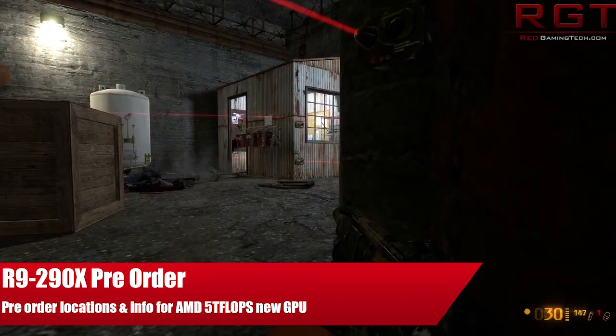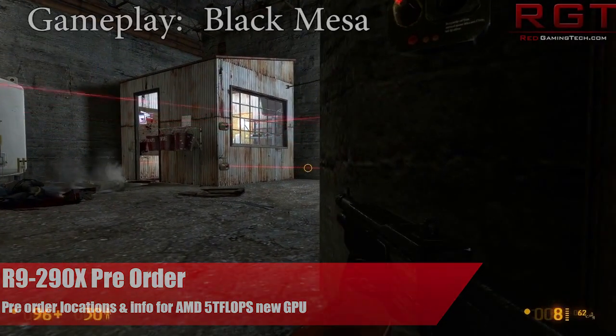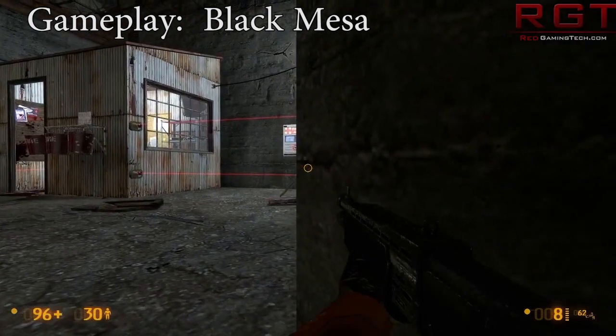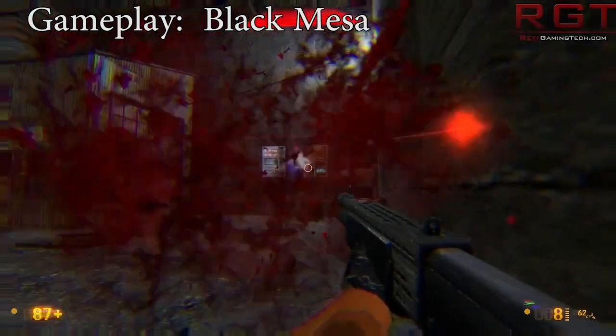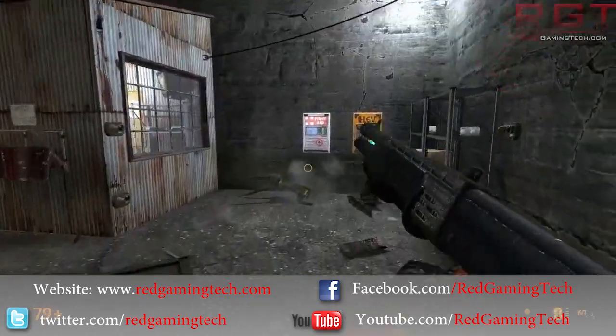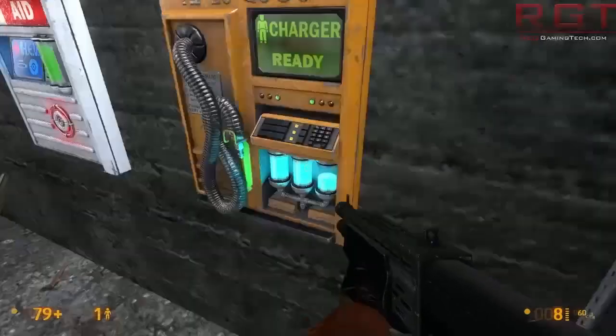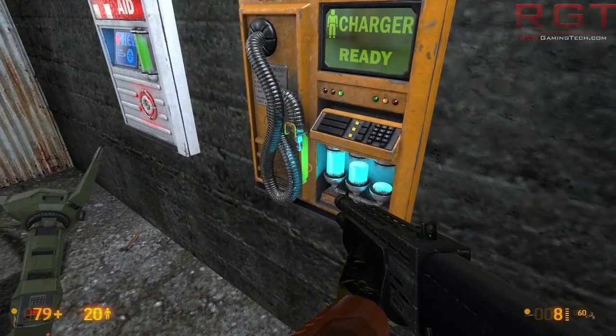Ladies and gentlemen, the Shred Game Instead of Com video. I have great news for those of you who wish to pre-order the R9 290X, which is the new graphics card from AMD. This card is going to be ridiculously powerful. It's going to have four gigabytes of memory and 300 gigabytes per second of memory bandwidth, and it's going to hit about five TFLOPs of computing power.